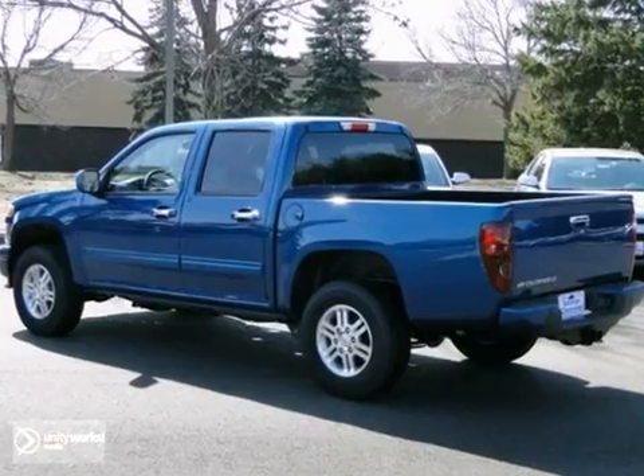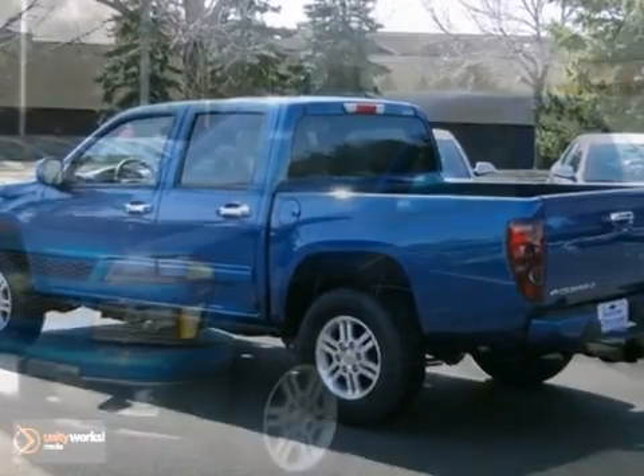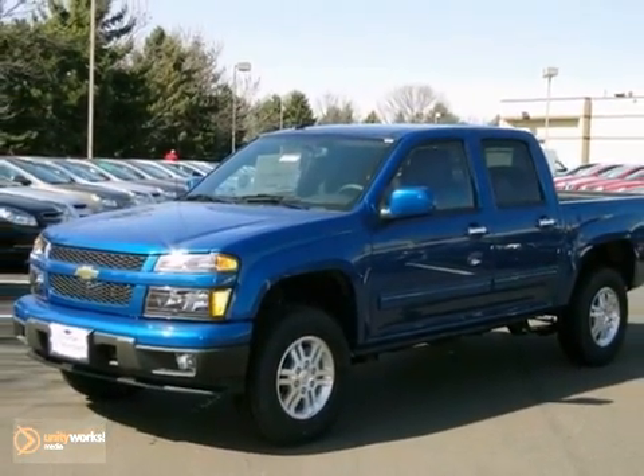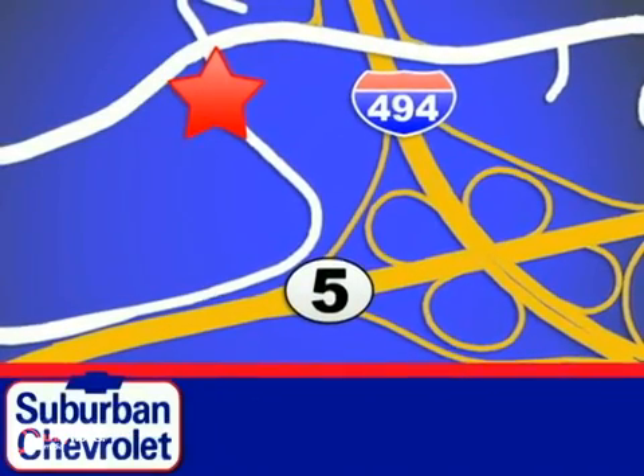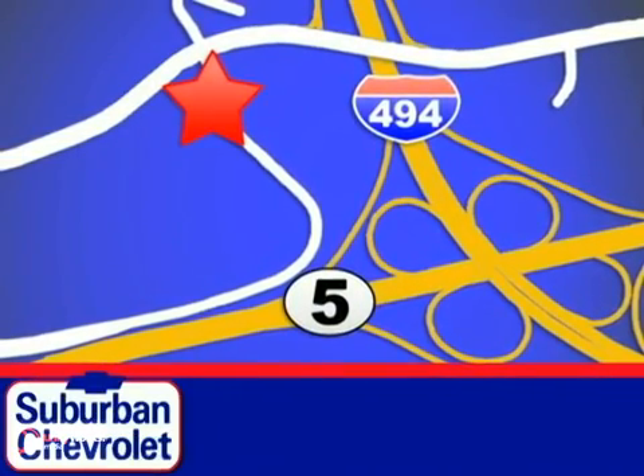There's so much to like about this Colorado. Come in and take it for a test drive today. Stop in today for a no-obligation test drive and shop over 16 acres of inventory. We are conveniently located in Eden Prairie at Highway 494 and Highway 5.